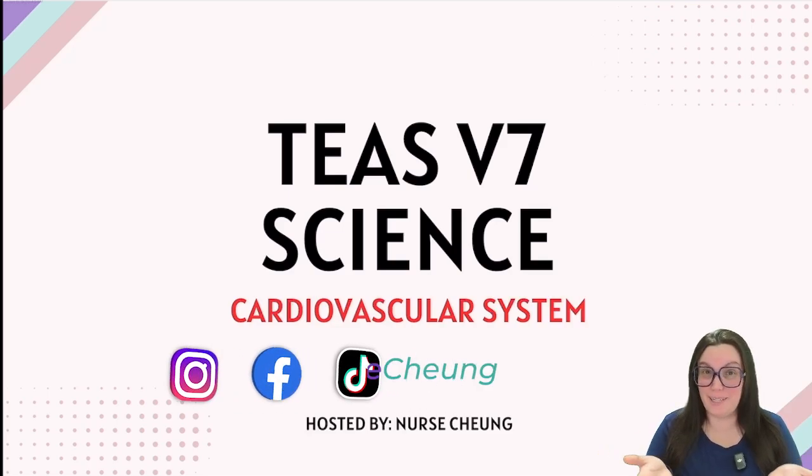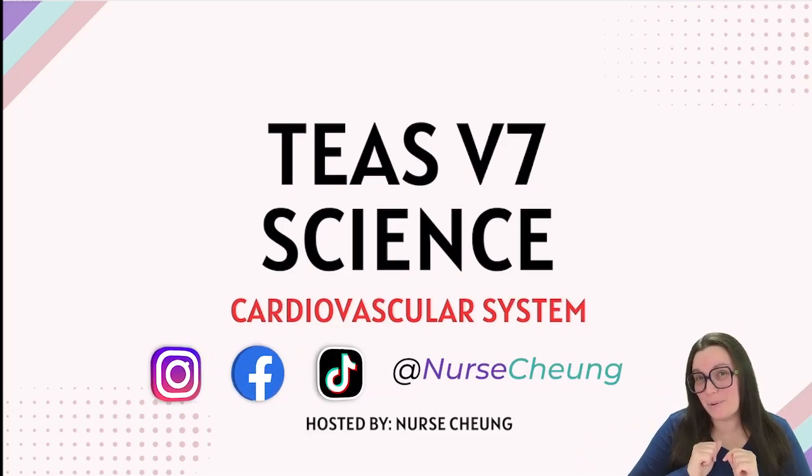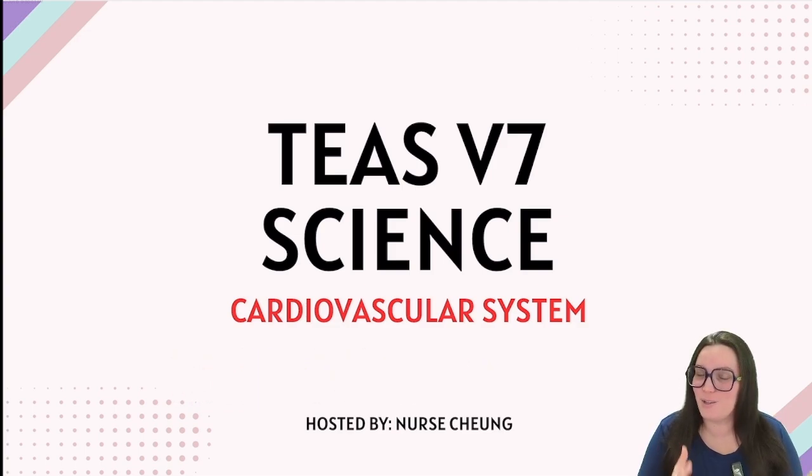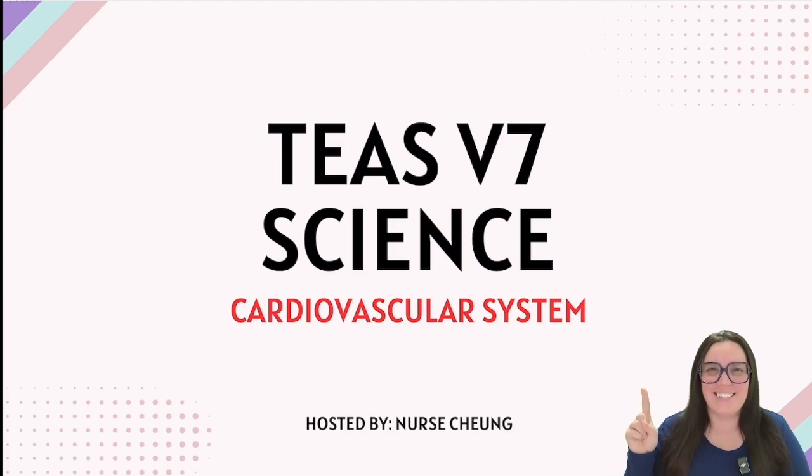Have you ever questioned why our heart goes lub-dub-lub-dub? That's exactly what we're going to be talking about today. We're going to be talking about the ATIT's version 7 human anatomy and physiology portion of the exam, more specifically the cardiovascular system. Let's get started.